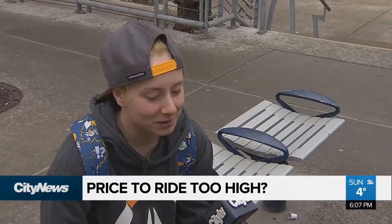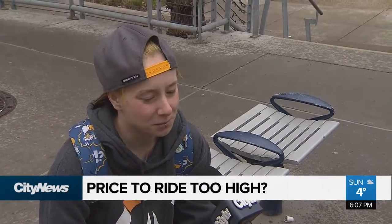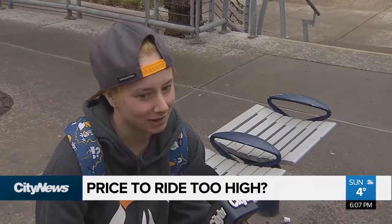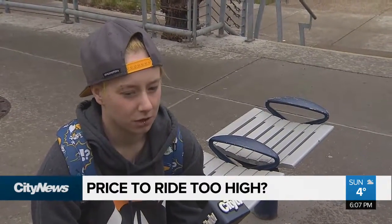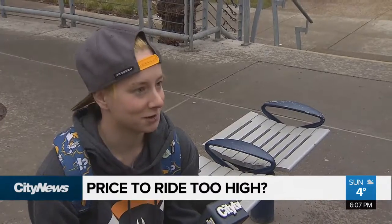I think they're pretty cool. I like the colour. They're pretty convenient for people that can't own their own bike and don't have storage — it's pretty convenient to actually be able to grab a dockless bike.